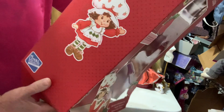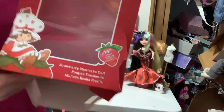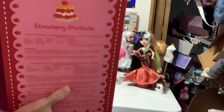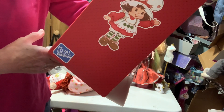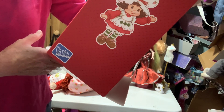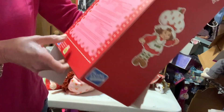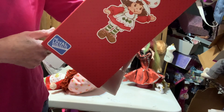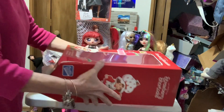Really cute. I'm not sure if I'm going to keep the box or not. And of course, back here you have a recipe for a strawberry shortcake — it's light, refreshing, and perfect for summer. Oh, that's cute. You can cut it out, and it's got all different languages. That's cute. So let's take a look at her.